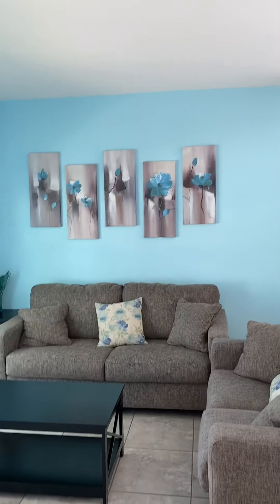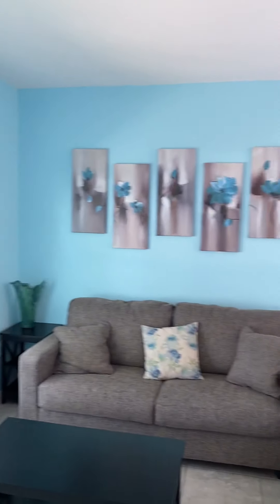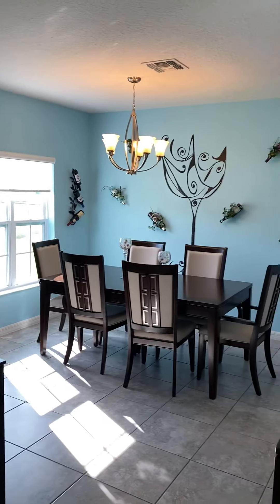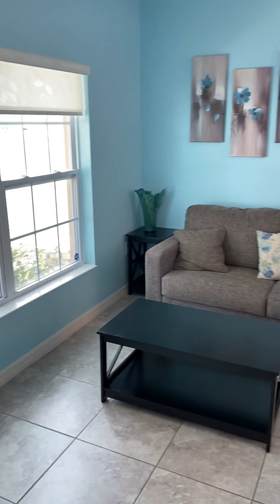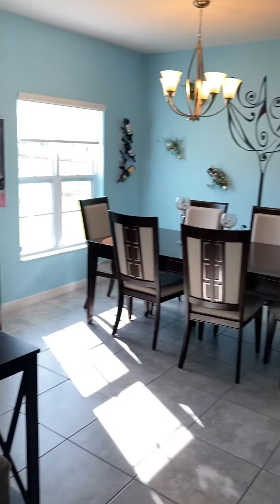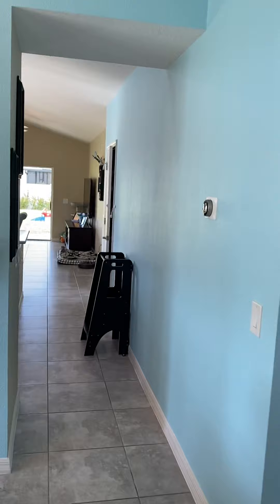As we come in, we're greeted with a nice foyer, Tiffany blue wall. There's your alarm pad. Nicely finished living and dining area — or anything you want it to be. In today's living, this is all considered flex area. Home is in great shape. Nice tile floor throughout, and that tile continues all the way to the back.